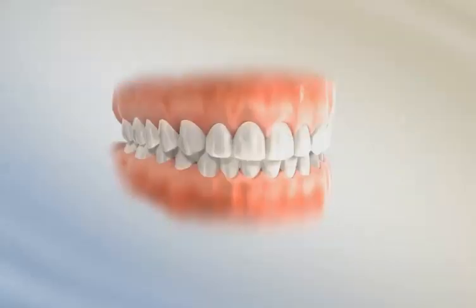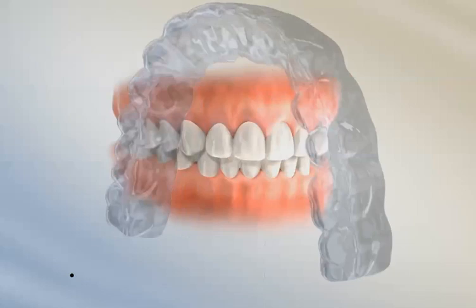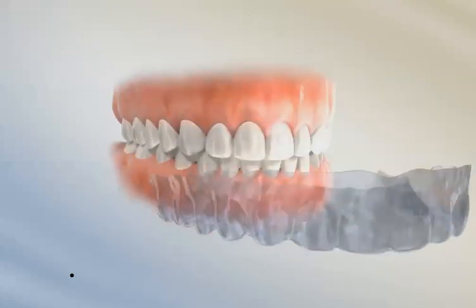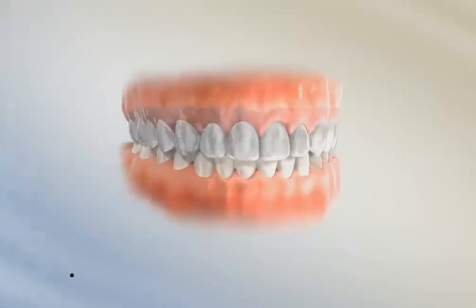The next retainer is called a clear retainer. This retainer fits over the top and bottom and sides of the teeth. It's important to know that when you wear a retainer like this, you have to brush your teeth before you put your retainers in, and you can't eat or drink anything other than water when you have your retainers in.